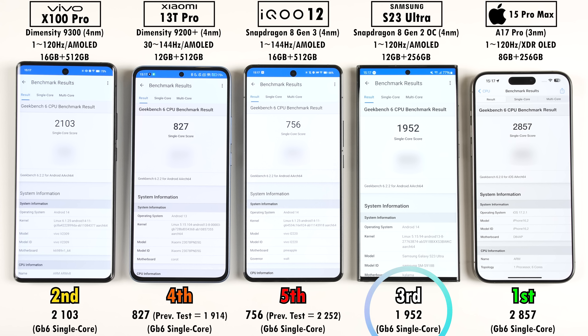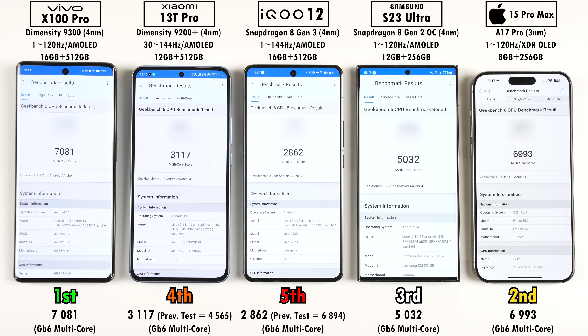In multi-core, the same throttling issues affected the Xiaomi and iQOO. When the iQOO 12 was reviewed independently, it scored 6,894 multi-core points — not quite as good as the Vivo's Dimensity 9300, which cleared over 7,000, taking first place and putting it above the iPhone for the first time ever seen in Geekbench. The Samsung placed in the middle again.